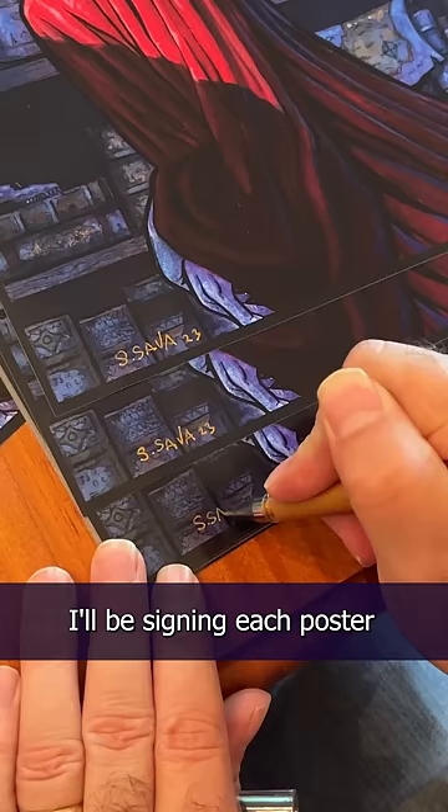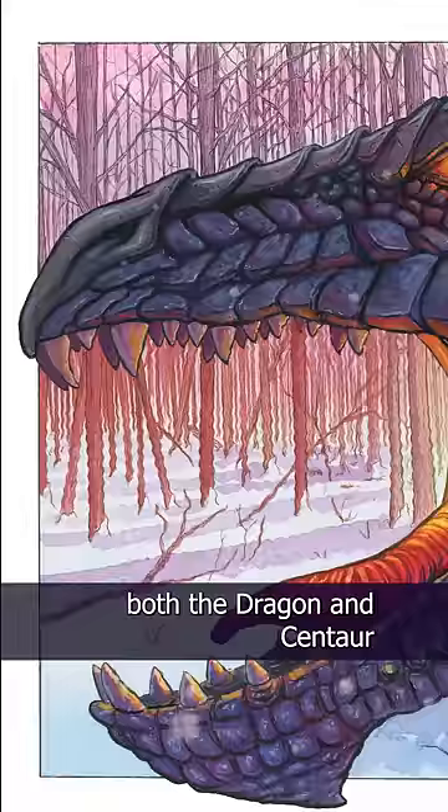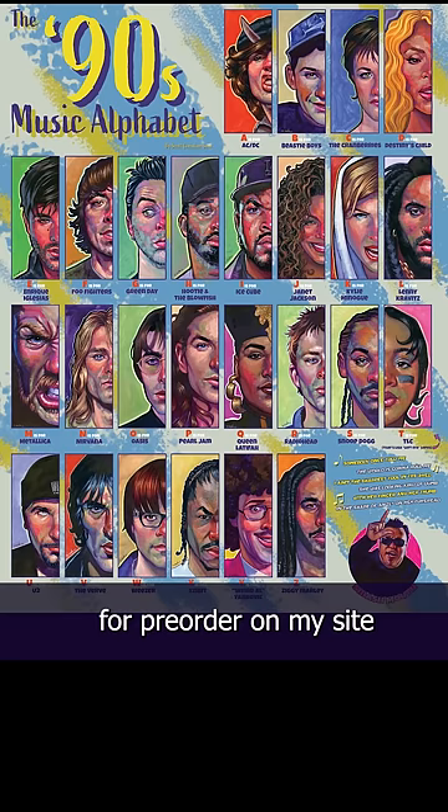As always, I'll be signing each poster with this hobbit hand right here. Both the dragon and centaur painting and the 90s music posters are at the printer as we speak, and I'll have them in hopefully next week. They're available now for pre-order on my site, and I'll be signing and shipping them out as soon as humanly possible.